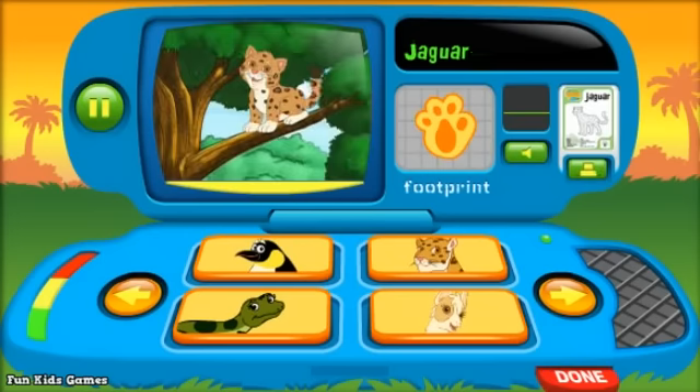Jaguar. Jaguars are great climbers because we have sharp claws. I love to climb.